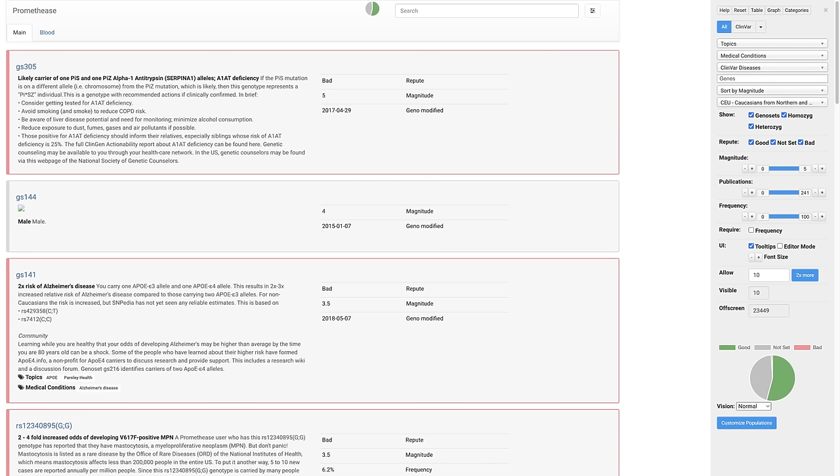If you do have any rare genetic diseases, Promethease is likely to find them. For example, it found that I have the genes for alpha-1 antitrypsin deficiency. I already knew that from some of the other tests I took, but it is useful to know. If I had been a smoker, I'd definitely need to consider quitting. However, I've never even puffed a cigarette once. So although I did tell my doctor about this result, which led him to run some extra lung tests on me, so far everything seems to be okay.